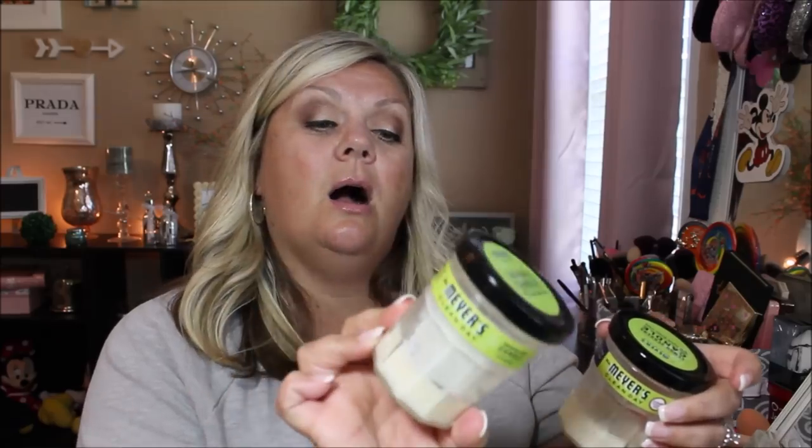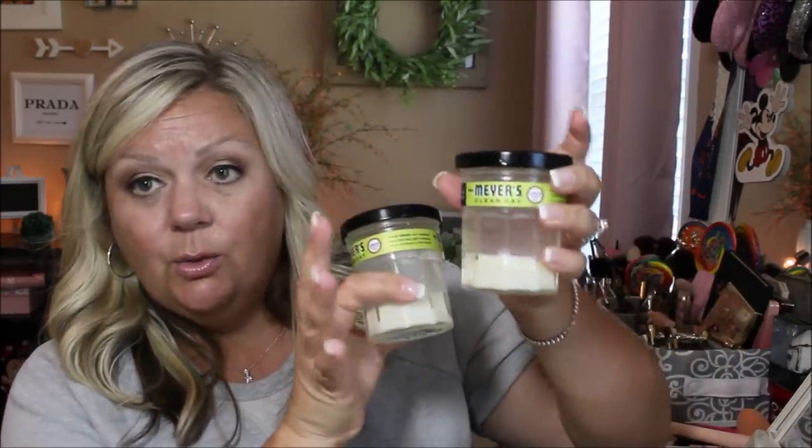I finished up my Mrs. Meyers soy-scented candles in Lemon Verbena. I had two of them and I absolutely love these candles — they smell up the house so wonderfully. Somebody, I think my cousin, said he couldn't smell his, but I don't know why, because these ones are just absolutely wonderful. I finished up both of them, but I haven't repurchased them yet because I still have a few other candles burning around the house. I'll probably repurchase them once those burn out.